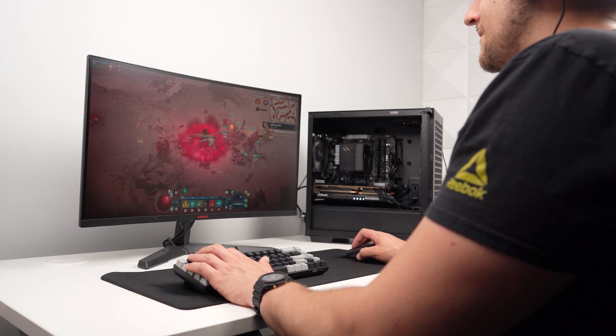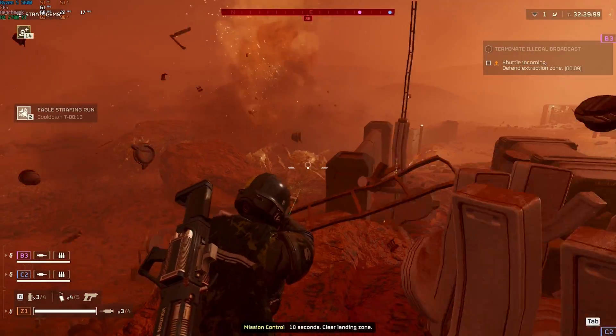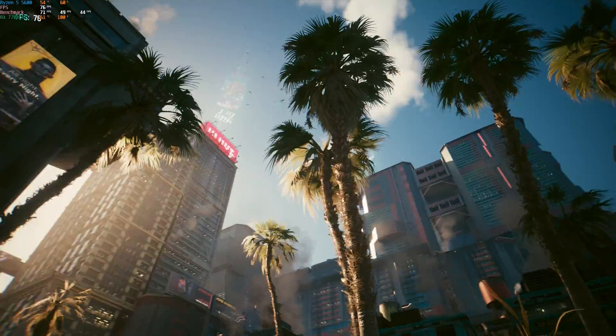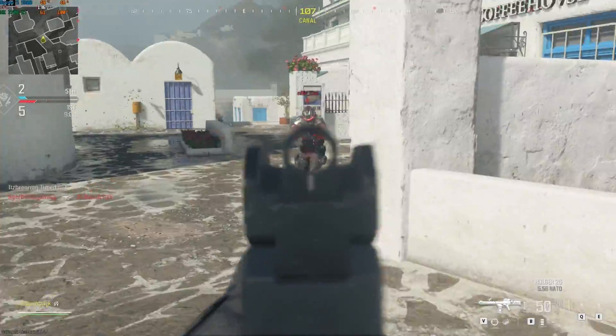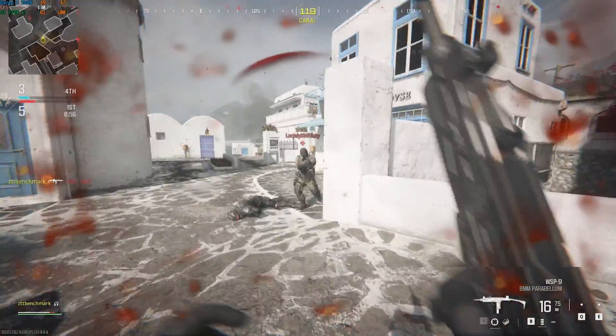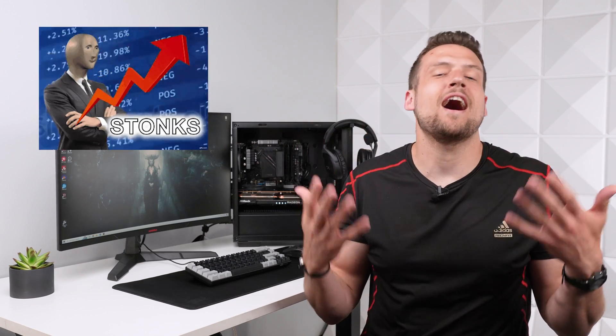I'm not kidding about that 1440p performance. This PC plays Helldivers 2 at 67fps in 1440p Ultra, 72fps in Cyberpunk 1440p Ultra, and we're even taking advantage of this higher refresh rate monitor with 142fps in Modern Warfare 3. The amount of value you can get for just a $1,000 setup is very impressive if you know what you're doing.